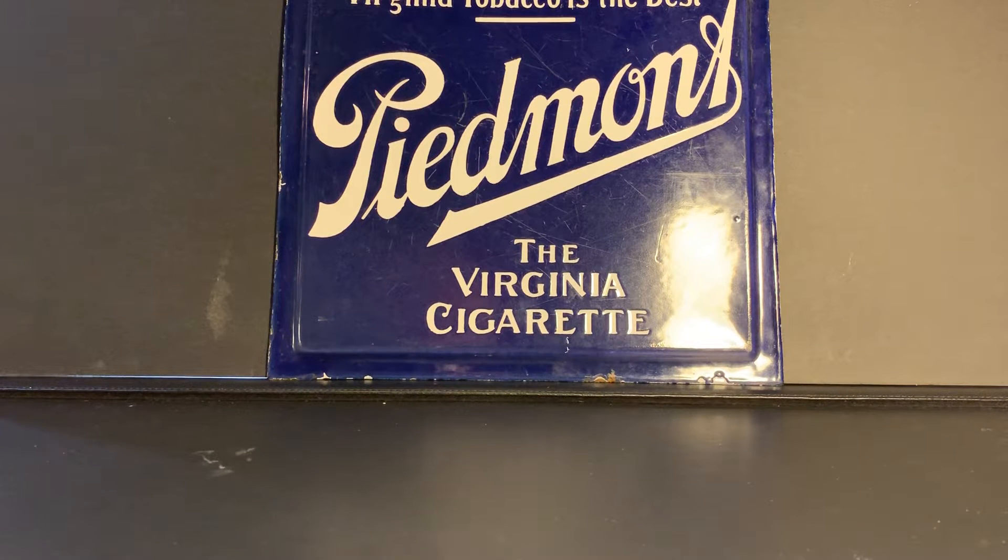Hey guys, how's it going? Andrew here, Nuff Said Cards on Tuesday evening. This is going to be a real quick video because I want to get back to the All-Star game.